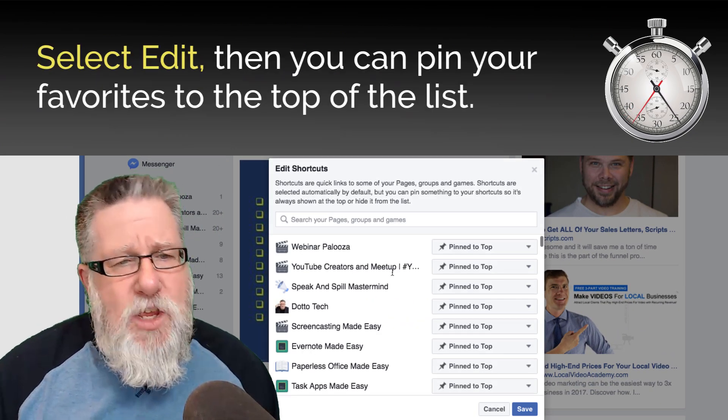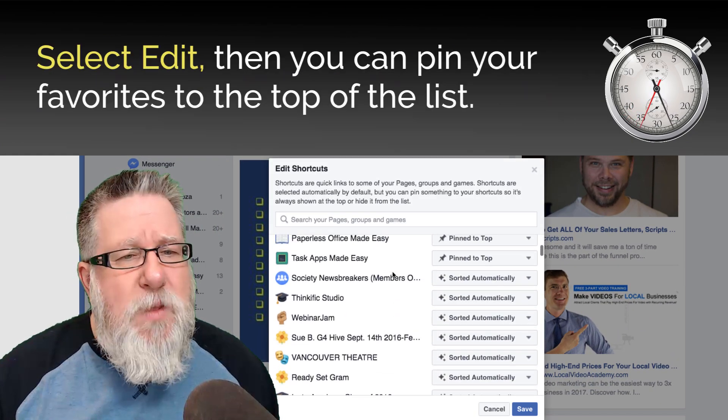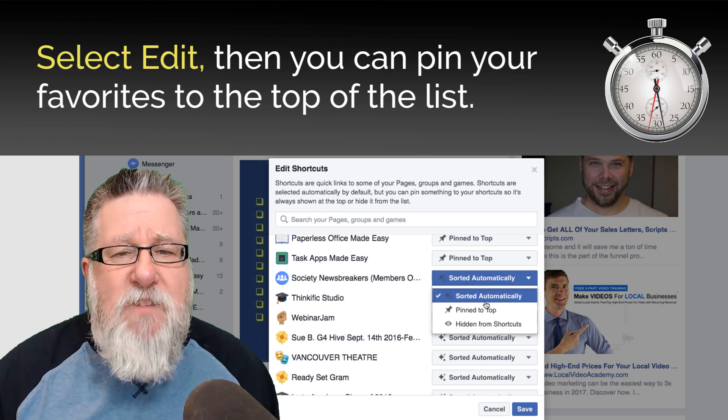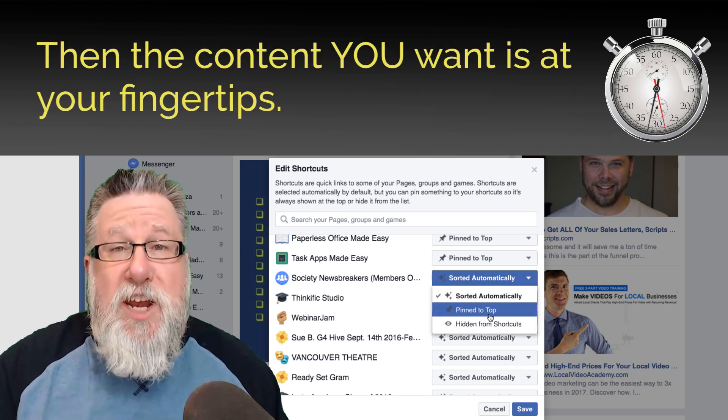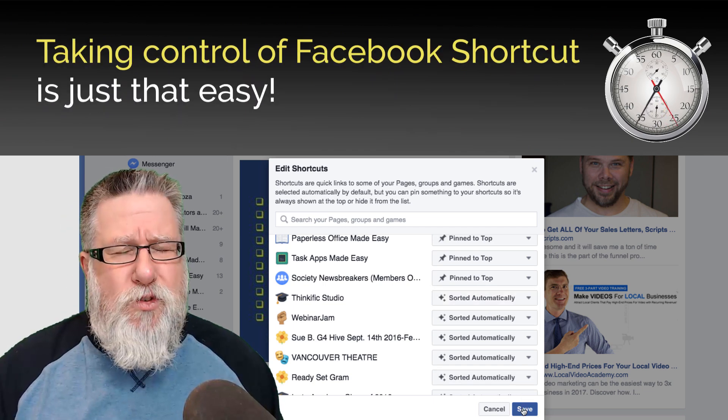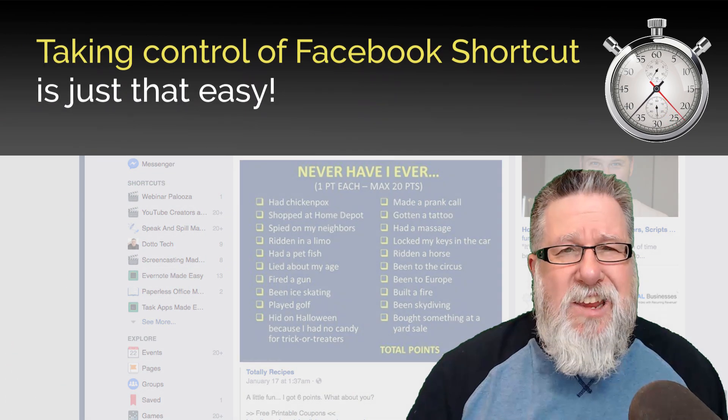By clicking on Edit, you can go in and select which of the pages or content you want to have pinned to the top. By pinning it to the top, it will always be right at your fingertips. Taking control of your shortcuts — it is just that easy.